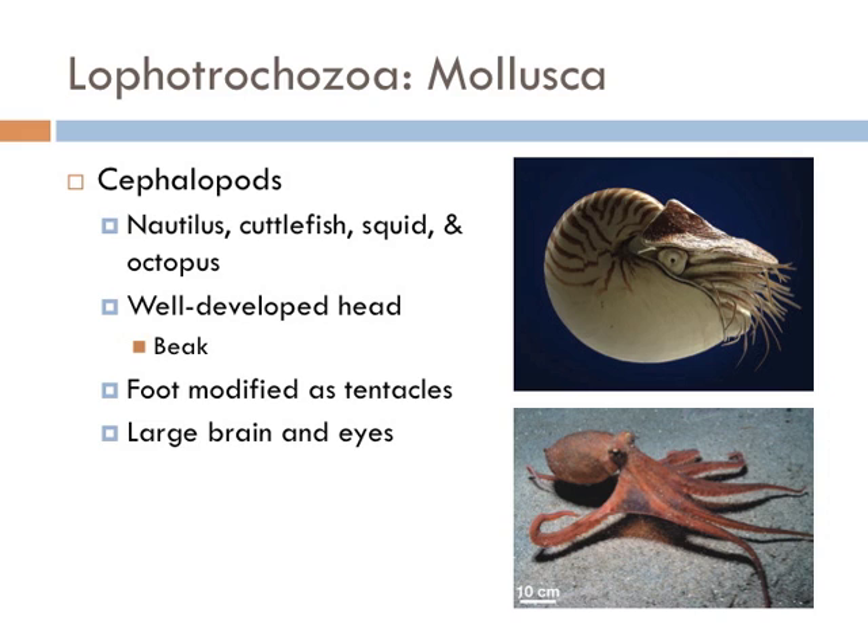Cephalopods include the nautilus, cuttlefish, squid, and octopus. They all have a very well-developed head including a beak — in fact, in octopi the beak is the only hard part in the whole organism. Cephalopod feet have been modified to form tentacles used for grasping, and these are the most intelligent of all the protostomes. I consider this group the great apes of the protostomes. You probably didn't think an octopus was so closely related to a clam.